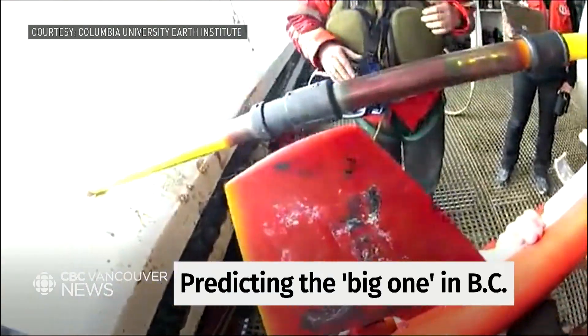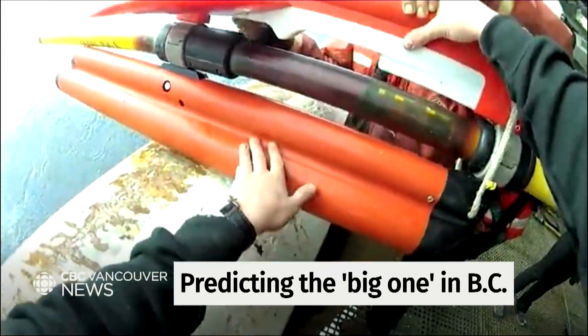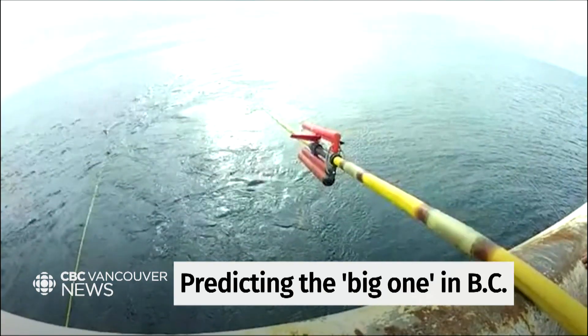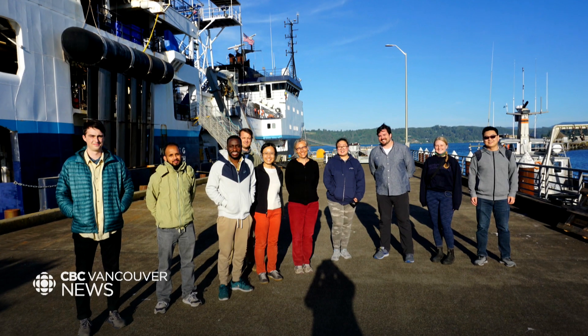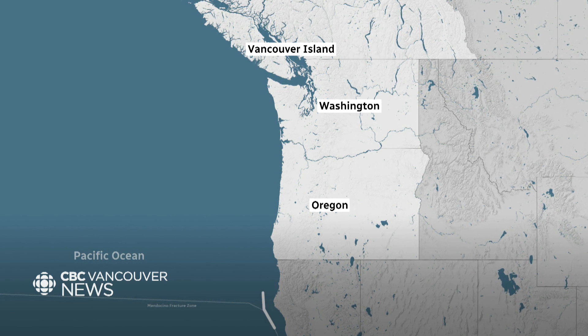Using cables and sound waves, scientists now have a clearer picture of what the big one — a massive earthquake off North America's west coast — could look like. We're able to image deeper and with better resolution. Canadian scientist Suzanne Carbot was part of a 41-day mission to map the Cascadia subduction zone, the thousand-kilometer fault that runs from Cape Mendocino, California to northern Vancouver Island.